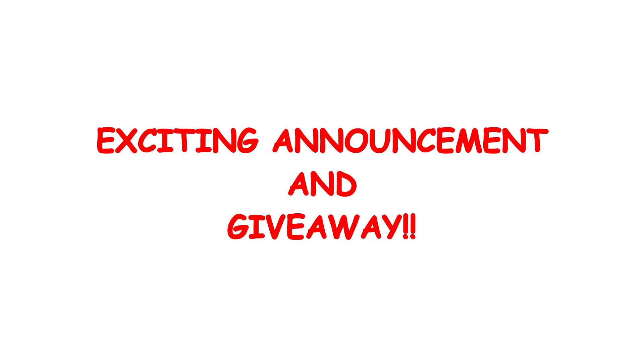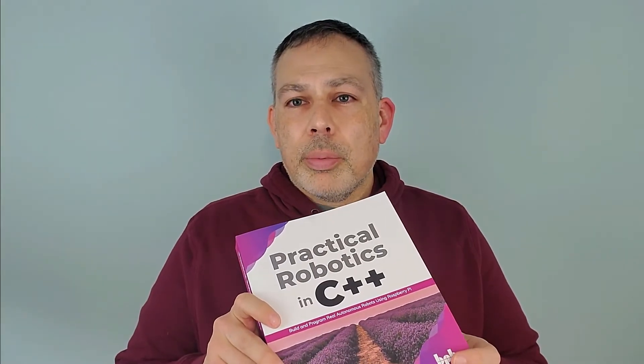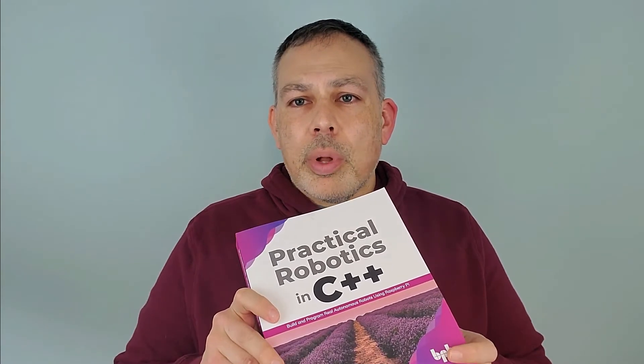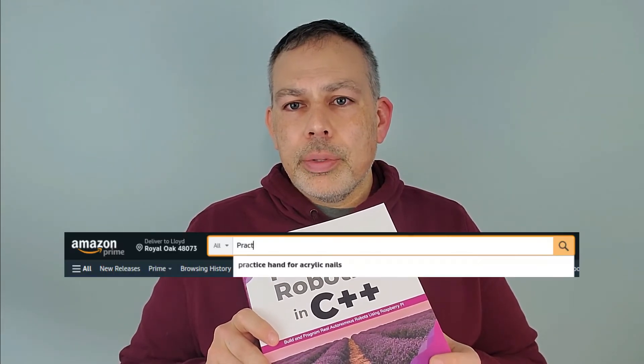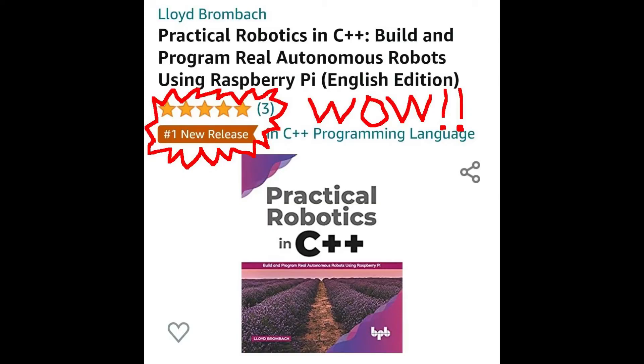I also have some very exciting news and something to give away. I'm very excited to announce that Practical Robotics in C++ is now available in print and ebook format. You can find that on Amazon's website, Barnes & Noble's website here in the United States, as well as the publisher's website that I'll link to in the description. If I'm not able to link to something in your country, just go to the Amazon site that you usually use and enter Practical Robotics by Lloyd Brombach. We're currently running as the number one new release in Kindle format, so you'll certainly find it if you search for it.